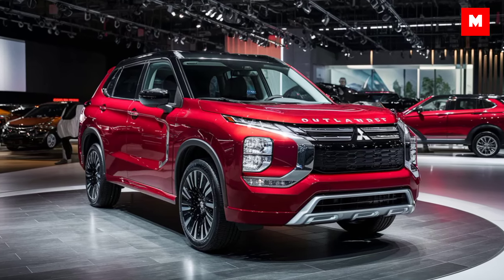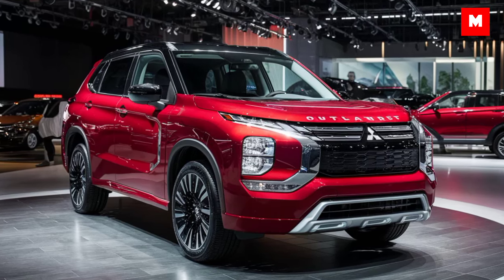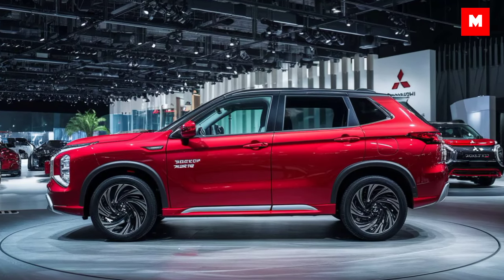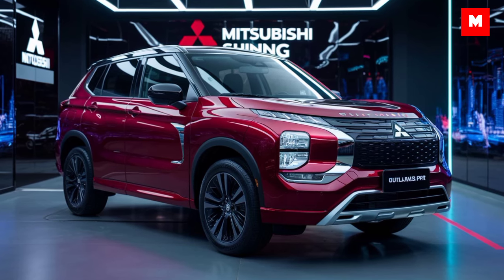Under the hood, the 2025 Outlander Sport comes with two engine options. The base model sports a 2.0-liter four-cylinder engine delivering 148 horsepower, while the upgraded 2.4-liter engine cranks out 168 horsepower. Whether you're cruising on the highway or tackling light off-road terrain, there's an option for you.